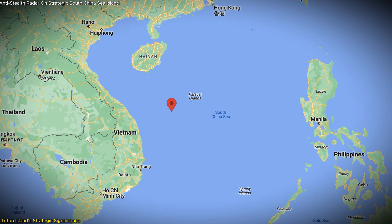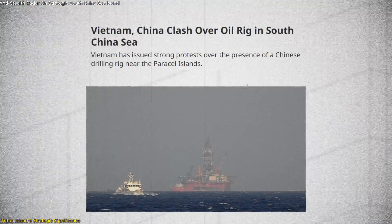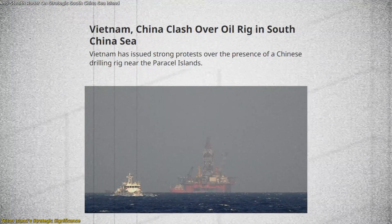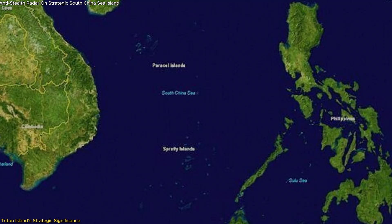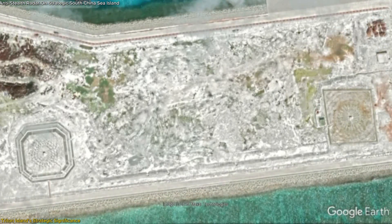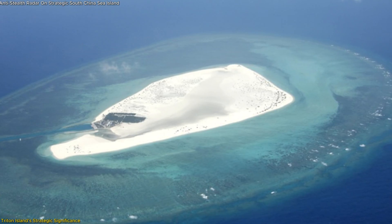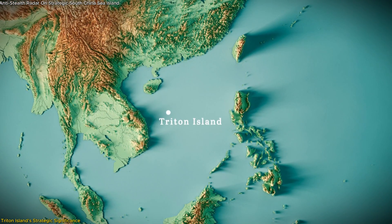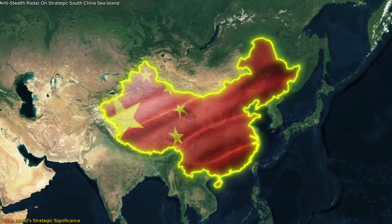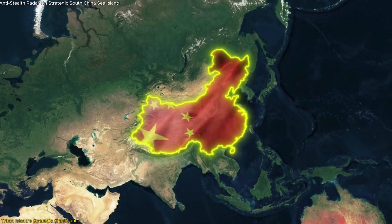Historically, Triton Island has been a flashpoint between China and Vietnam. In 2014, the deployment of a Chinese oil rig in nearby waters triggered a fierce standoff with Vietnam, highlighting the strategic value of the region's rich oil and gas reserves. The installation of this radar system hints at China's ongoing interest in securing these resources. By enhancing its surveillance capabilities here, China sends a clear message: it is prepared to defend its interests in the South China Sea, both economically and militarily.